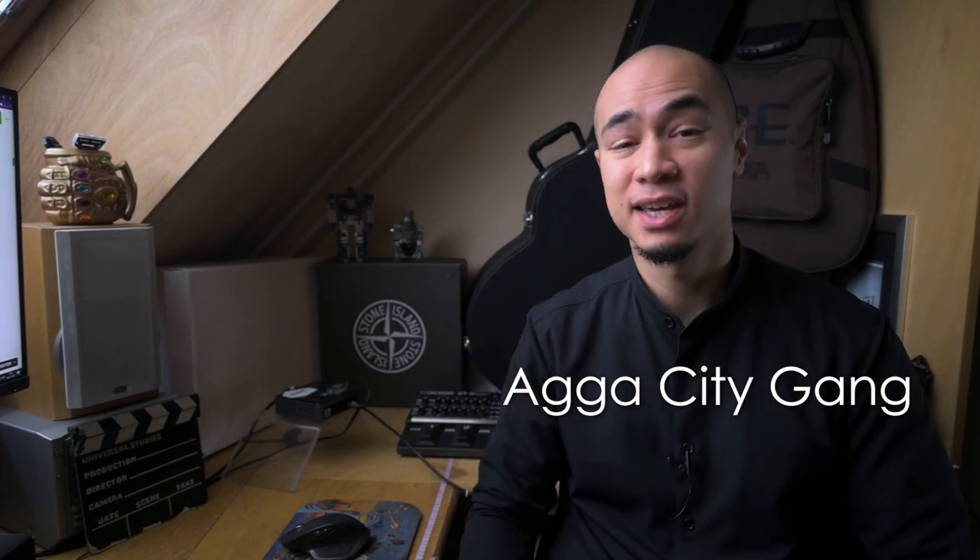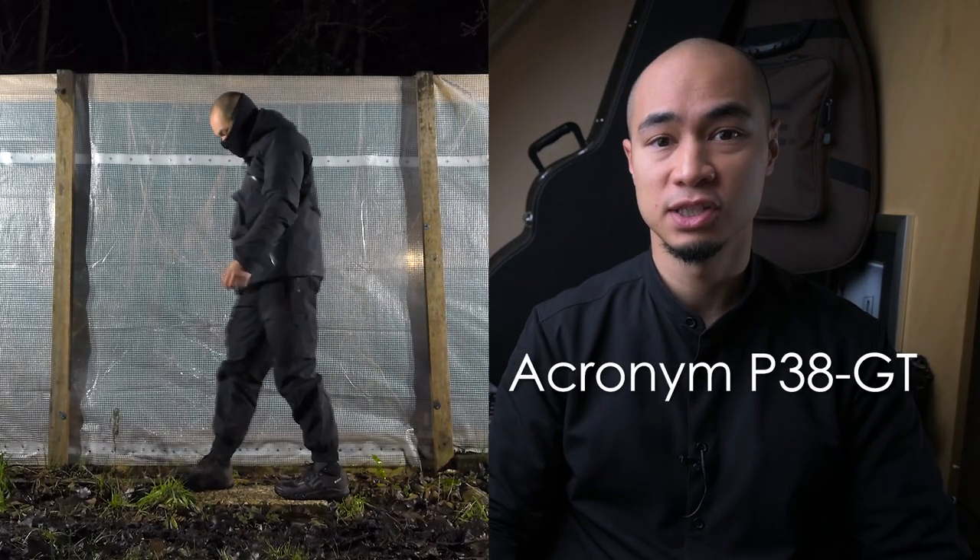Hello YouTube, welcome back to the channel. Today we are going to talk about my first pair of actual waterproof pants, the Acronym P38-GT.